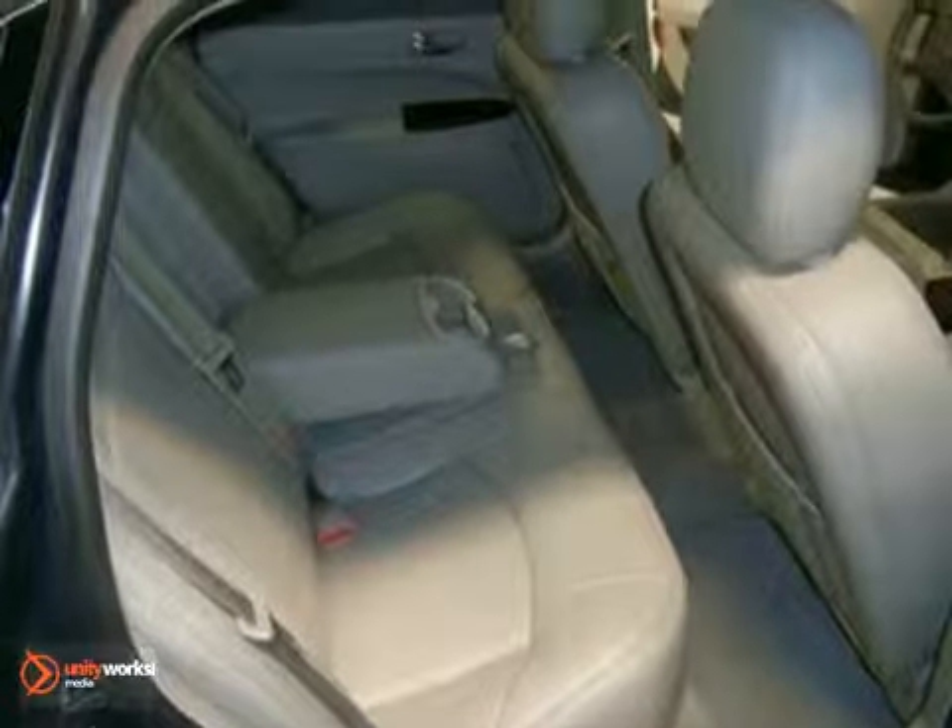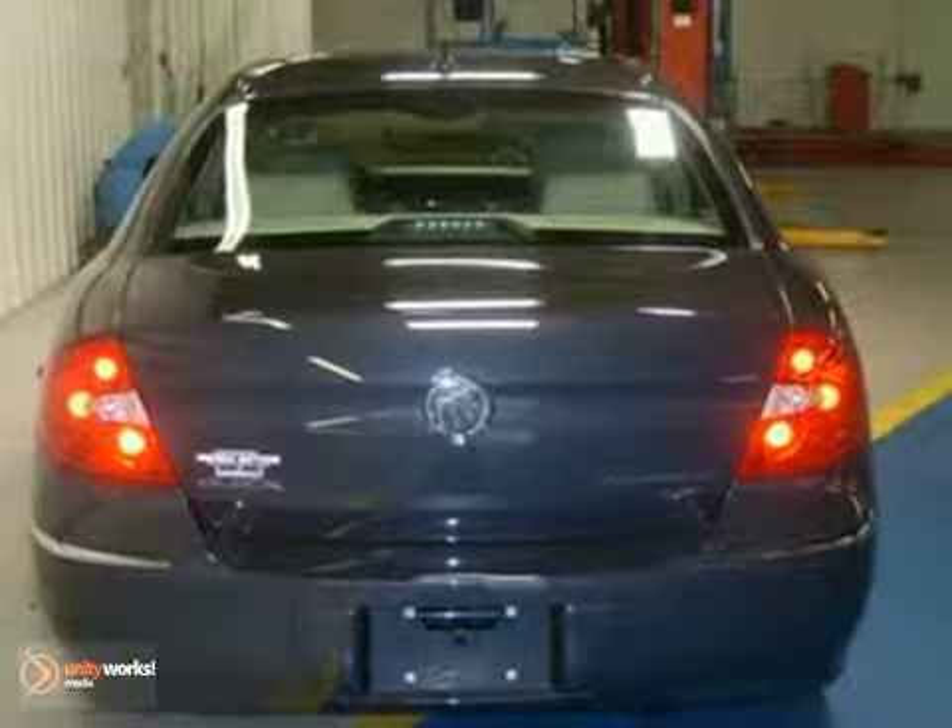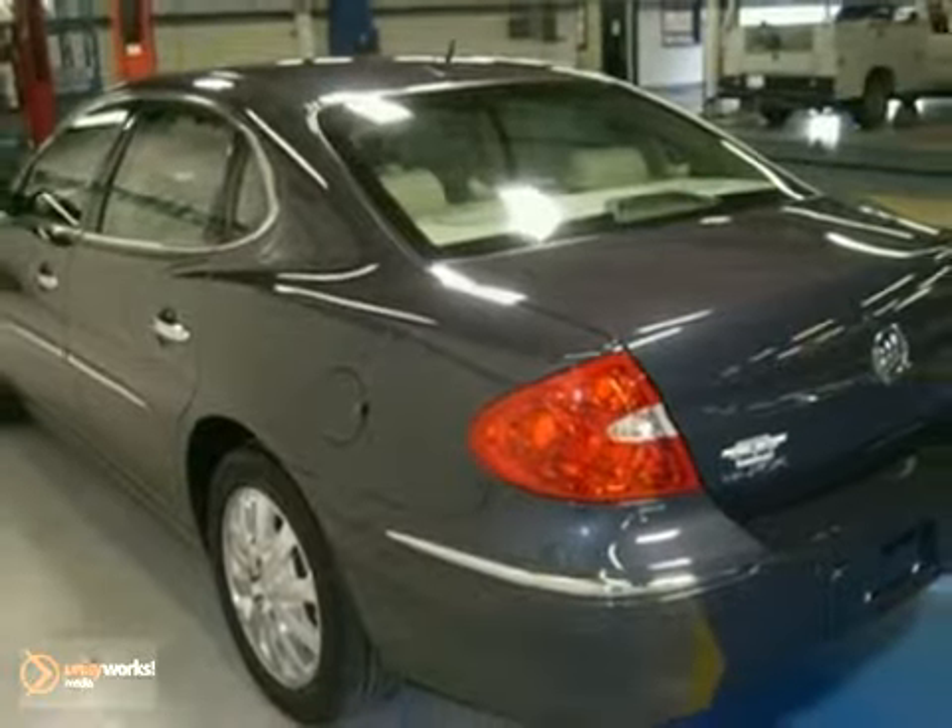And with dual-zone climate control and a multi-function steering wheel, it won't be here long. Come on in for a test drive today.